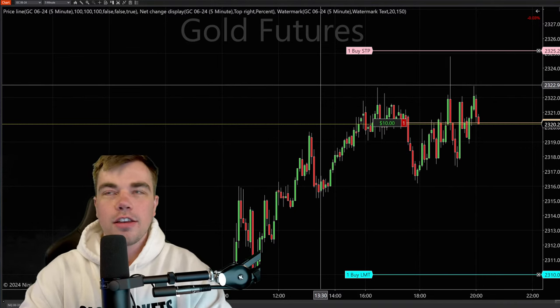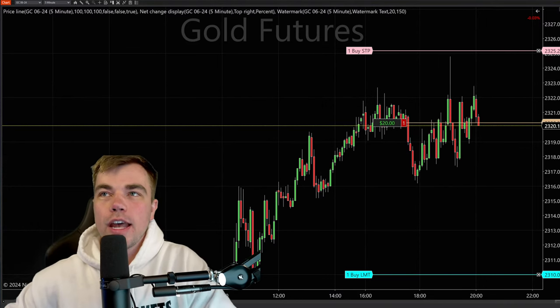This gold trade is looking good. I will catch you tomorrow. Take care.